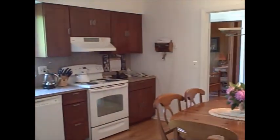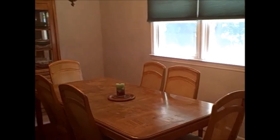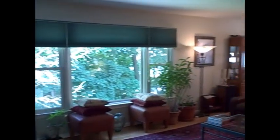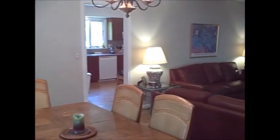Here's another view of the kitchen. We've got a great open combination living room and dining room with a big picture window.